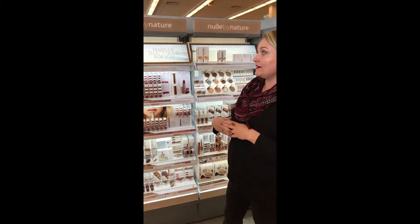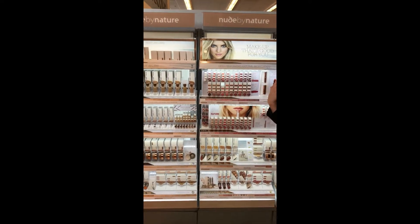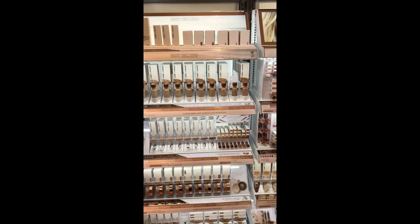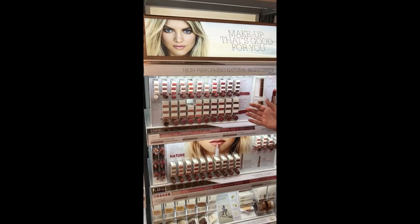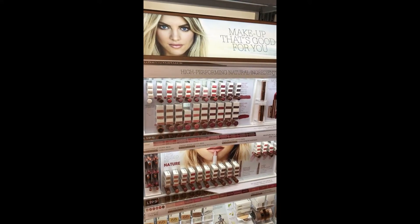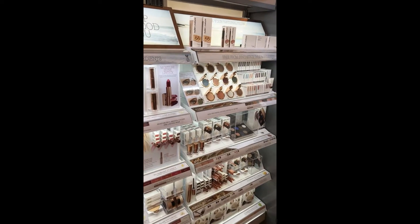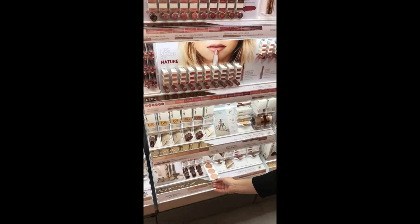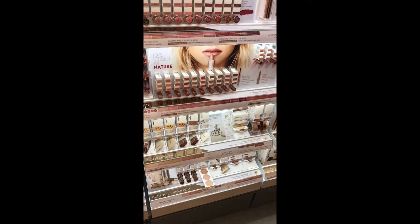It's a very full line. We have foundations that just cover beautifully but look really nice and natural. Powders, highlighters — the lipsticks I absolutely love. A nice creamy formula but they actually last quite well for a cream. All the eyeshadows just glide on beautifully. And one of my favorites is their highlighters down at the bottom here; they give you a really beautiful glow, a nice little palette, which is very in for this spring.